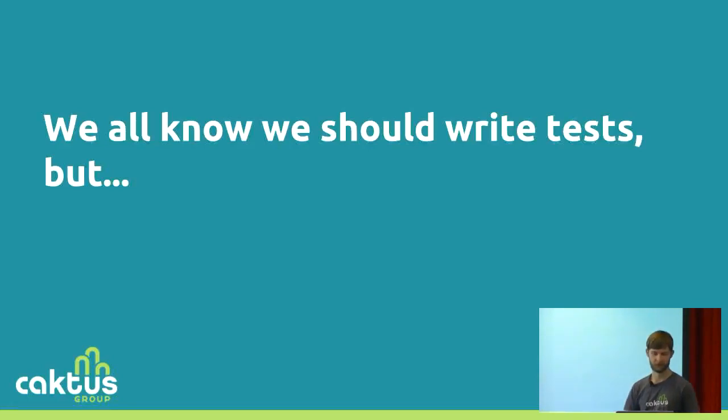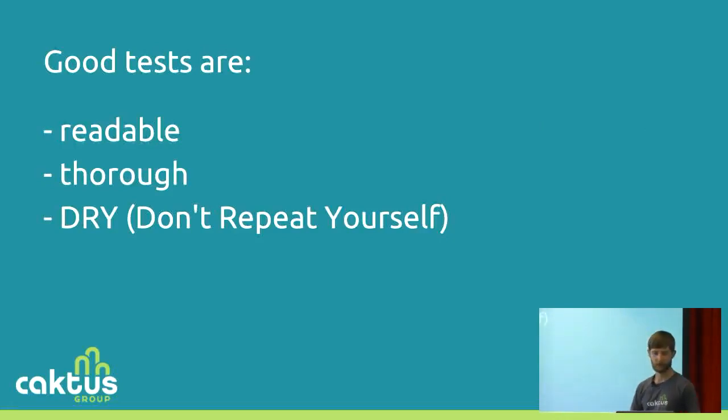So we all agree testing is important, we should all do tests. But this talk isn't actually about tests specifically — I'm talking about subtests. One more thing about testing: the rest of this talk is mostly going to be about how good tests are readable, thorough, and dry.